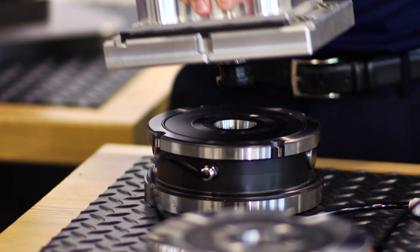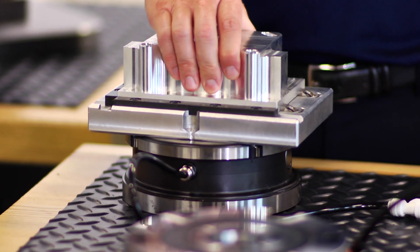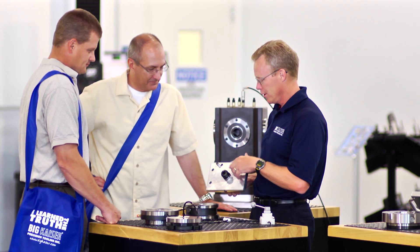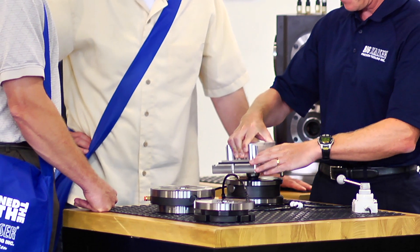It's showtime — time to prove that premium tooling isn't just a luxury, that repeatable workholding solutions secure bigger profits. The Unilock quick change system was born to perform. This zero-point clamping system now includes automation chucks and custom mineral cast tombstone solutions.